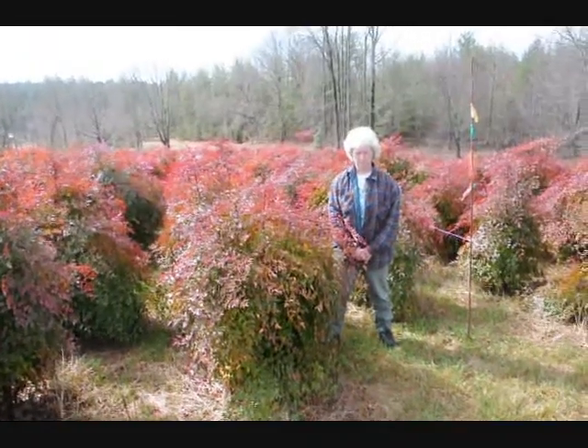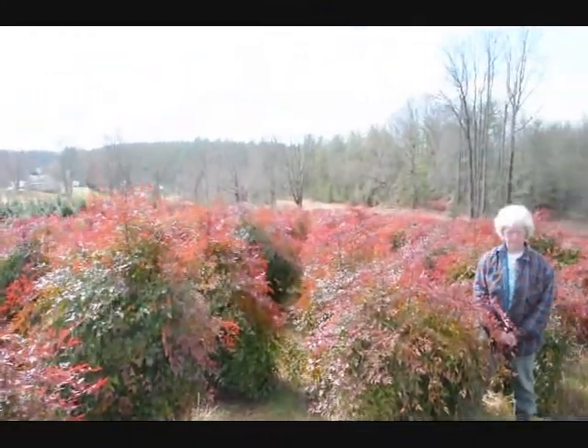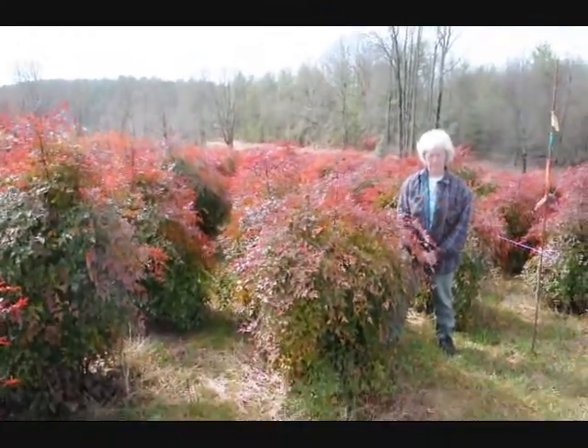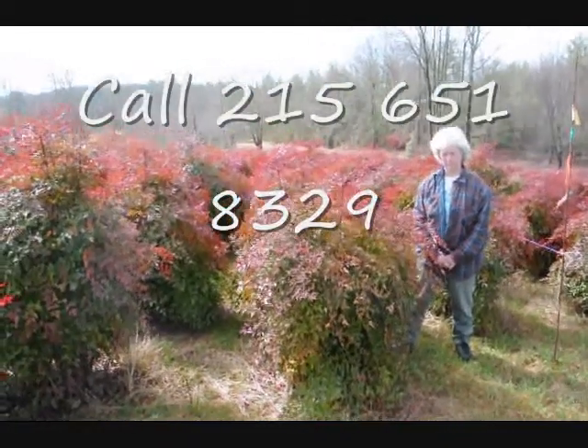This is Nandina — give us a call at 215-651-8329, we have plenty of them here. Real nice evergreen, only gets to be about 5-6 feet. These are nice heavy plants.